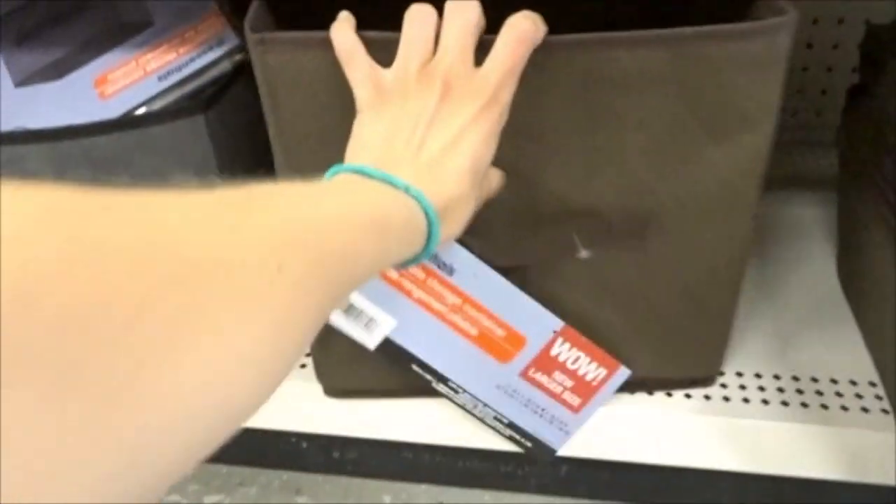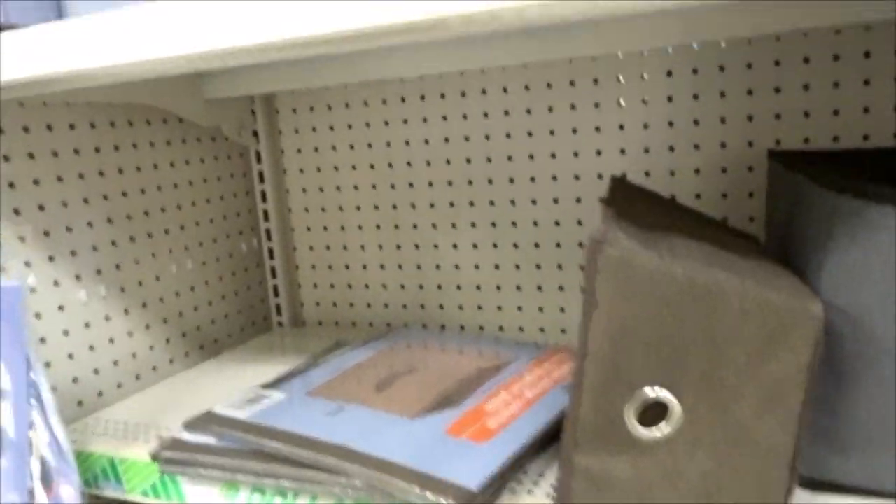I then found these storage containers, which I thought would be great for storing a bunch of hamster accessories, toys, or food — just to keep everything nice and organized.